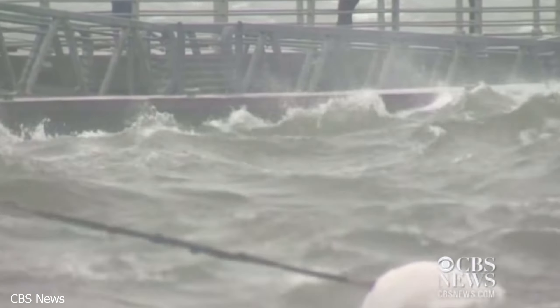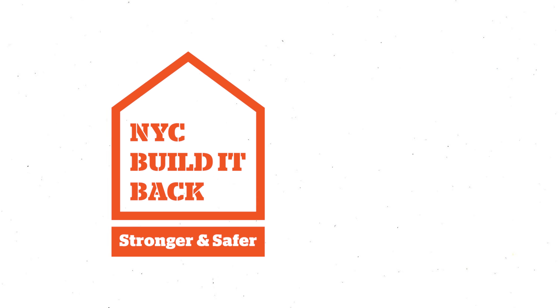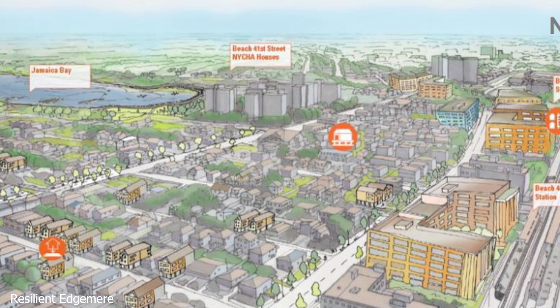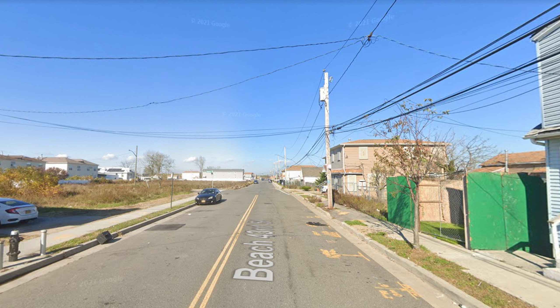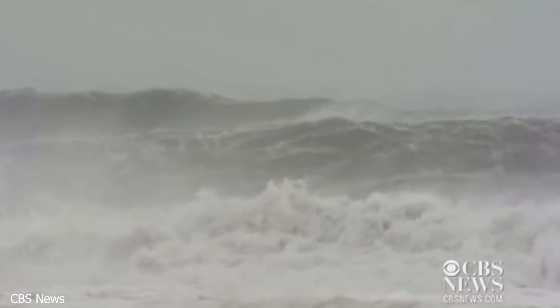In order to address climate disaster recovery and prevention, government initiatives such as Build Back Better and Resilient Edgemere have been working with Edgemere residents to provide long-term protection. Build Back Better helps to rebuild and raise houses 10 feet above ground level while additionally promoting relocation by buying houses and land. Resilient Edgemere promotes a plan for affordable housing and retail while mitigating flood issues. However, neither initiative addresses the overarching realities of storm surge and how high-tide flooding will still sweep through the streets.